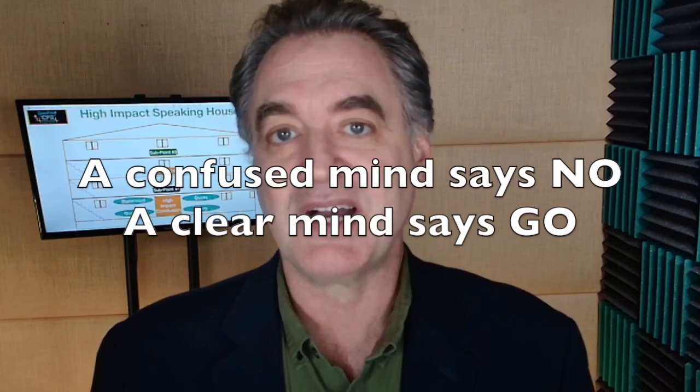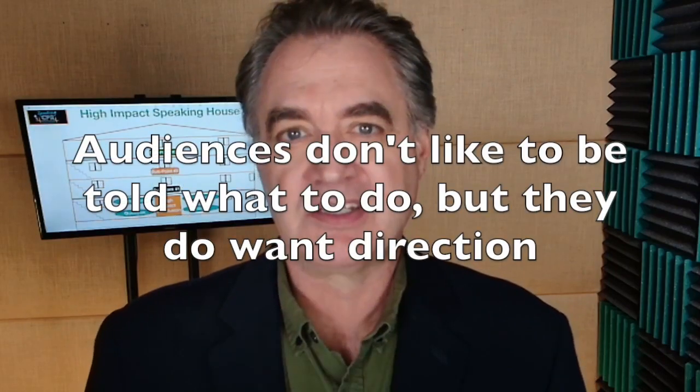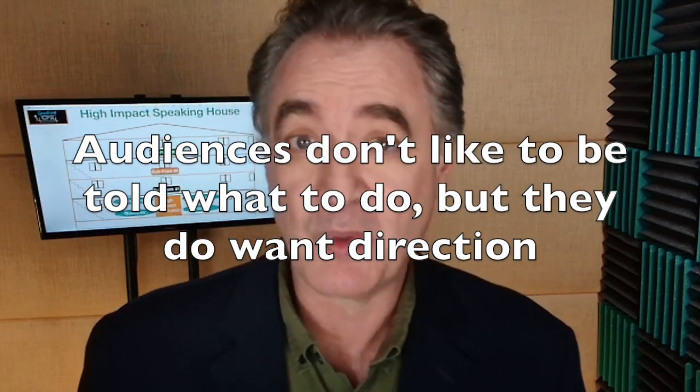There's an old saying: a confused mind says no, a clear mind says go. Audiences never want to be told what to do, but they definitely want direction. Don't point your audience in more than one direction or they won't take action — and more importantly, they won't get benefit from your presentation.